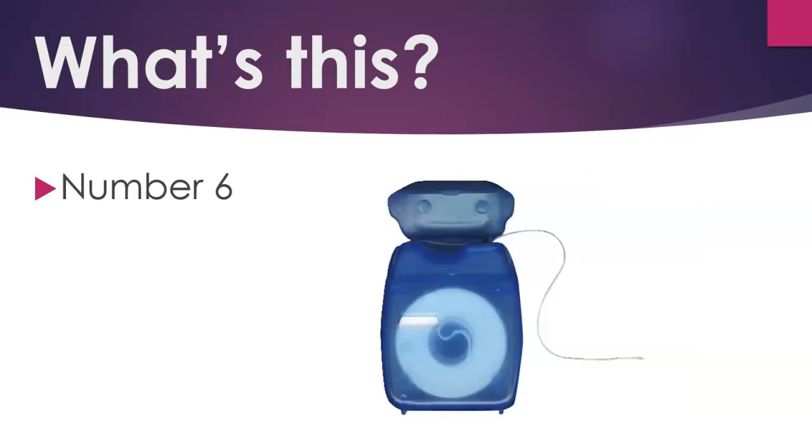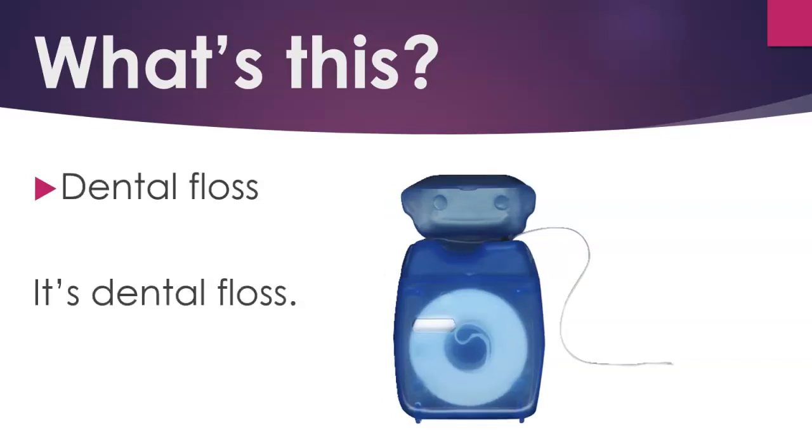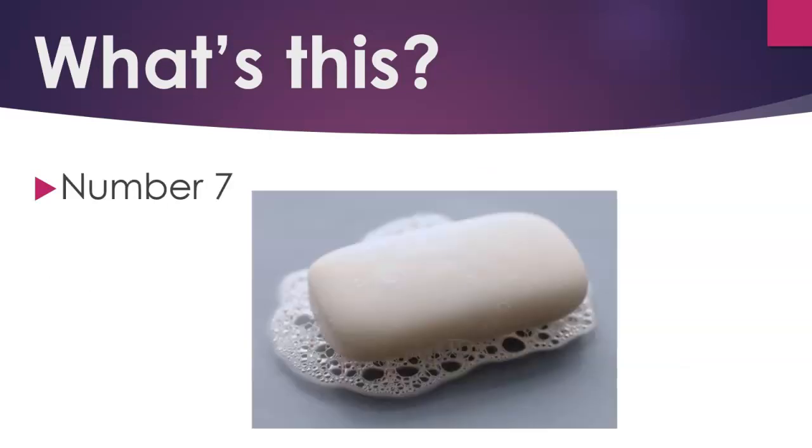Number 6. Dental floss. It's dental floss. Number 7. Soap. It's soap.